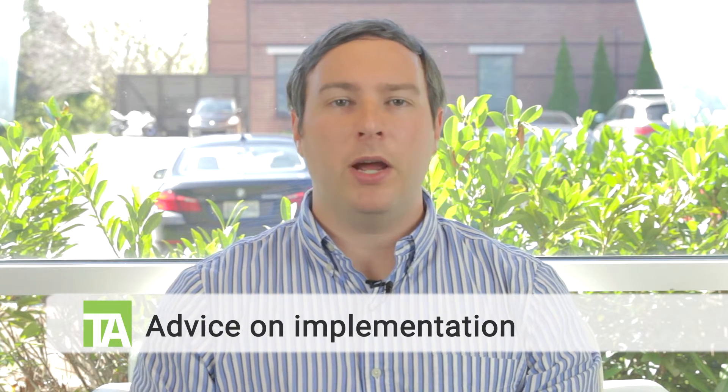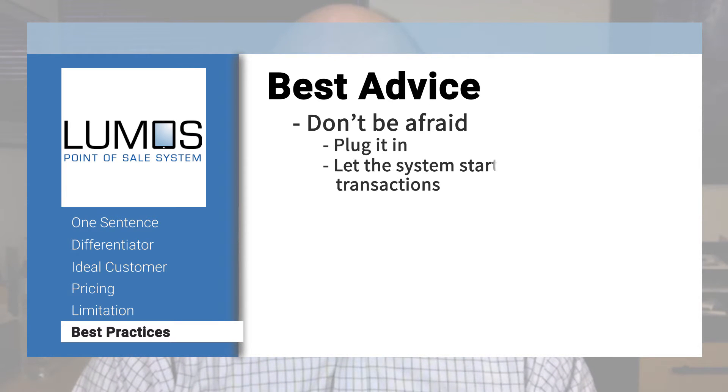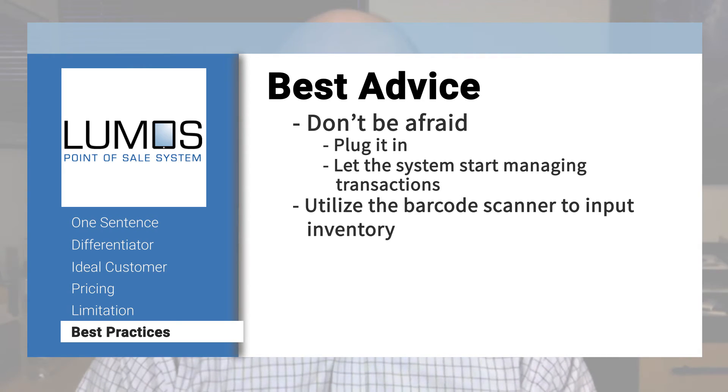What advice would you give to new customers for implementing your product? My one piece of advice for a merchant is to not be afraid. Plug it in and start letting the system help you manage those transactions. We have a super easy way of getting inventory into the system, which is often the biggest hurdle to successful point-of-sale deployment. Our system caters to that with our barcode scanner — we just want people to plug it in, turn it on, and the system will learn and help you sell more effectively.